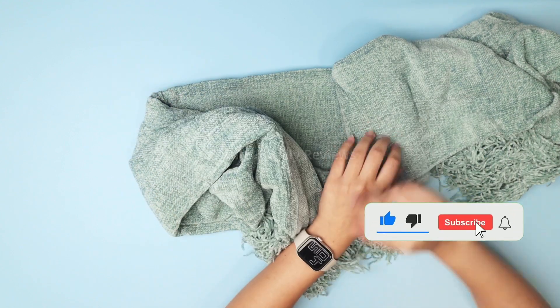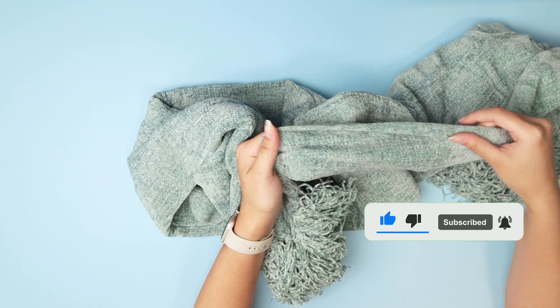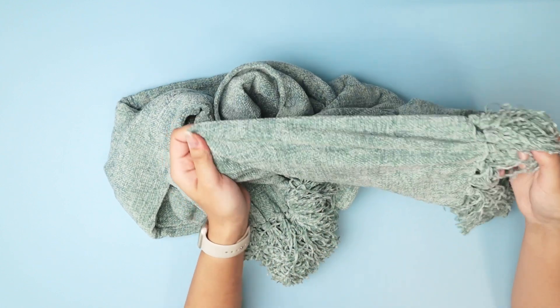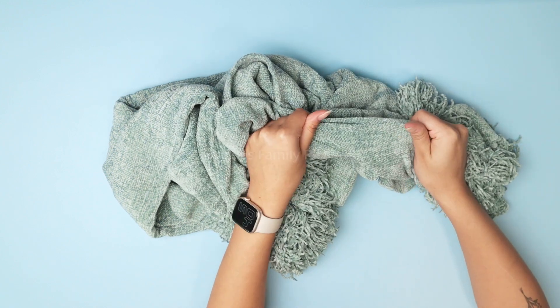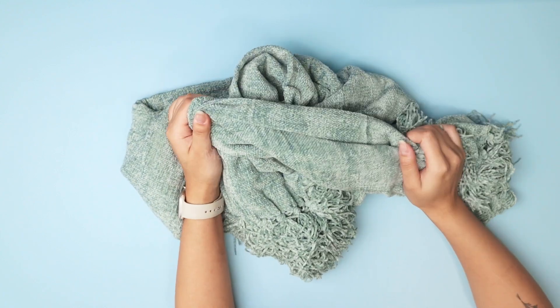They even tell you how to wash it on the gentle cycle, so I definitely recommend you check it out on Amazon and get as many colors as you want and throw them all around your house. I sure will, because these are the coziest blankets I've ever found. Go check it out on Amazon.